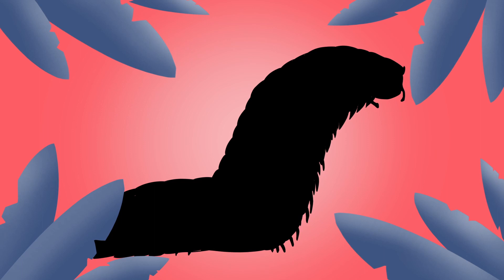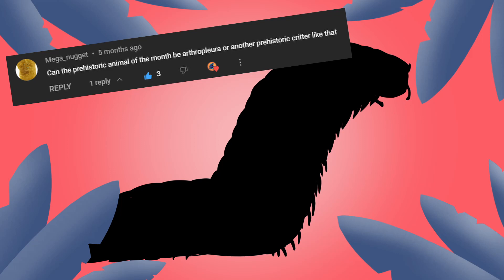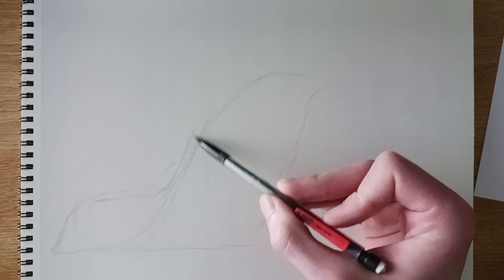Hey guys, how's it going? It's Paleidraw here and welcome to another episode of Prehistoric Animal of the Month. This month's prehistoric animal is Arthropleura, suggested by Meganugget. Now without further ado, let's begin.